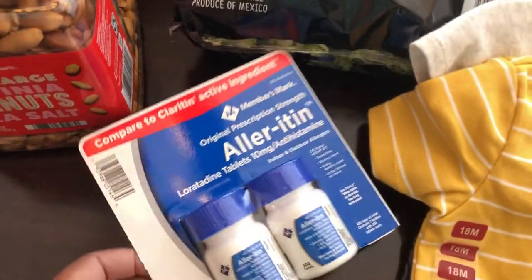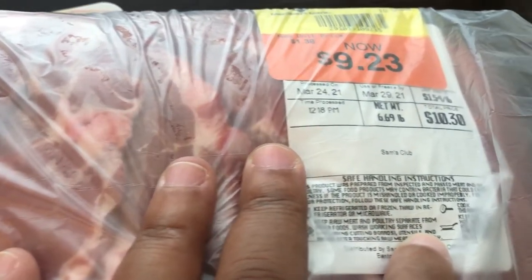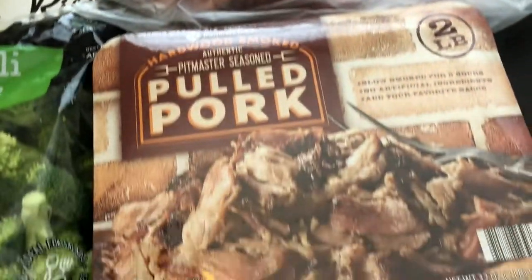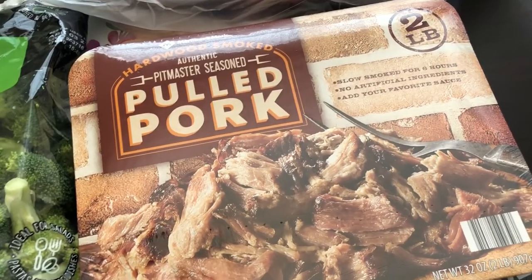I needed some more allergy medicine and I pretty much take this every single day, so I grabbed that. Howard and I really like pork steaks — this was marked down, I think it was like a dollar thirty-eight off, so it was $9.23 for this almost seven-pound package of pork steak. I'm going to divide this up. Howard and I really liked it before — it had a good flavor.